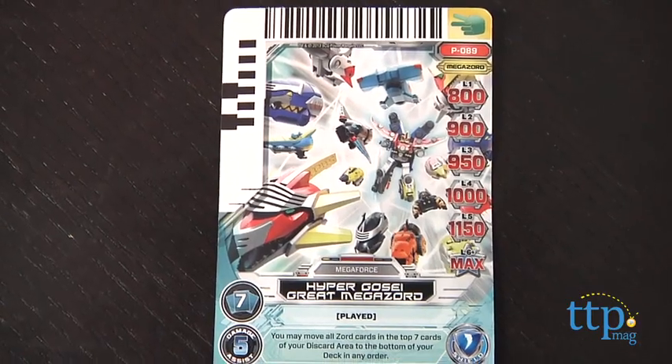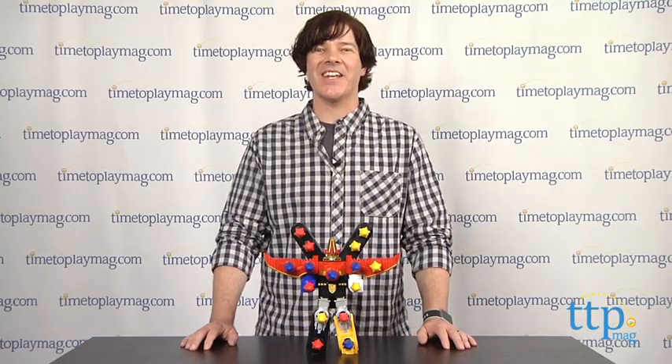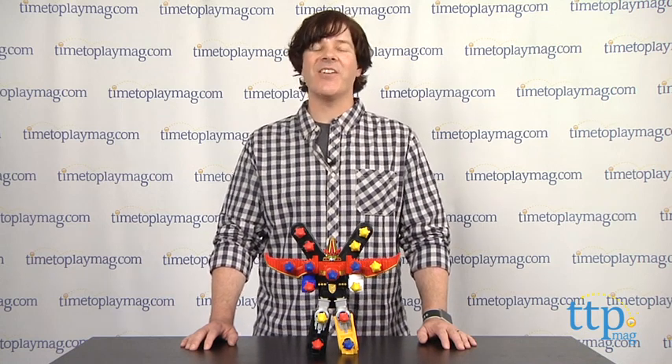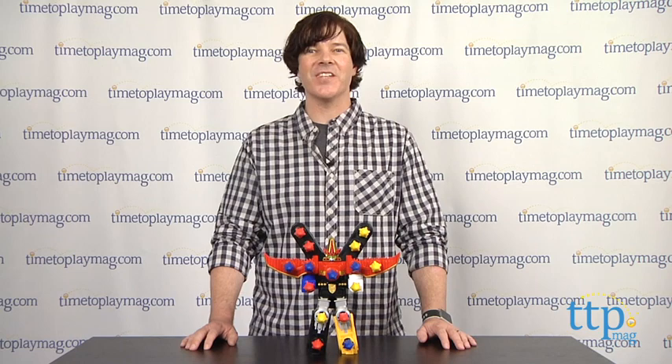The Power Rangers Battle Fire Ultra Gosei Great Megazord is available now, so check it out. And for more reviews, including more Power Rangers toys, check us out at timetoplaymag.com — your number one source for all things play.